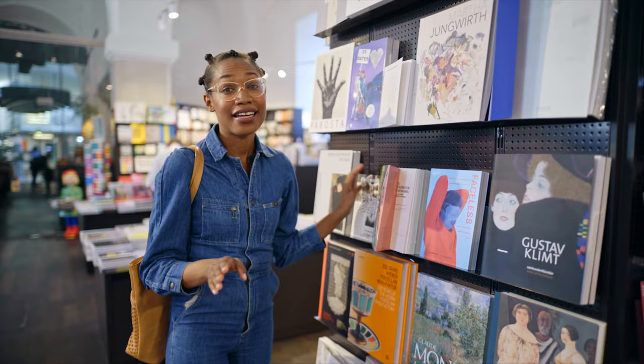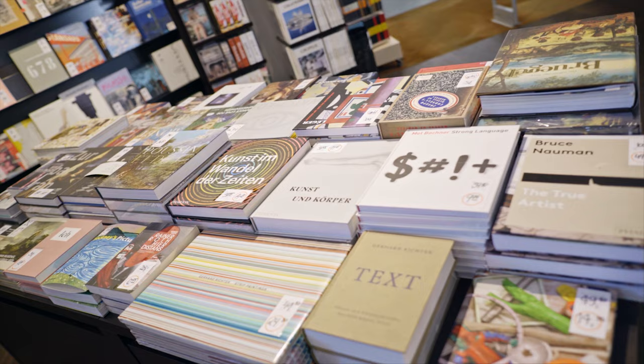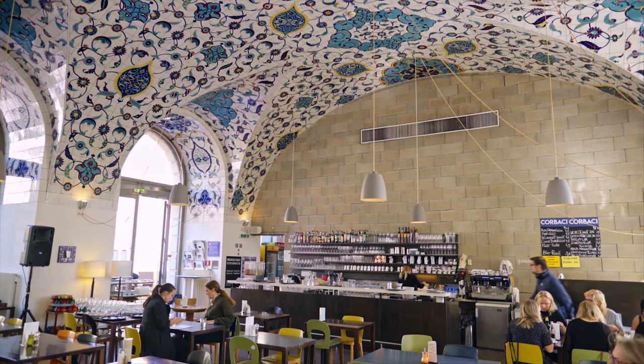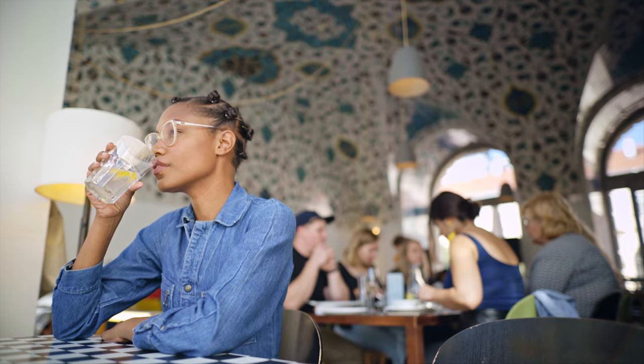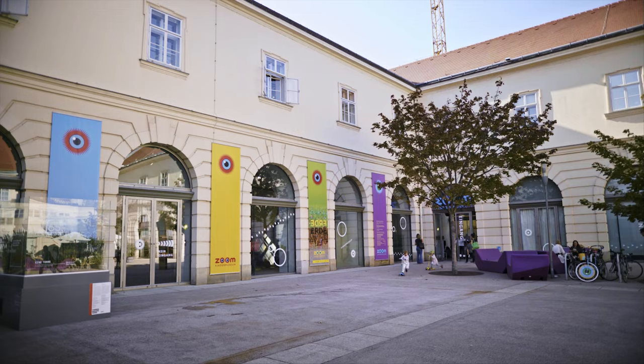One of my personal favorite highlights of the MuseumsQuartier, if not the entire city, is here at the Walter Koenig Bookshop, where they have an amazing array of art books from all genres. And that's the thing about the MuseumsQuartier — it's not only museums, it's also shops, great restaurants, an amazing place to hang out. There are festivals and parties year-round, dance performances, and there's even an area that's just for kids.